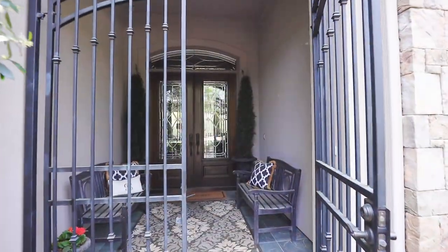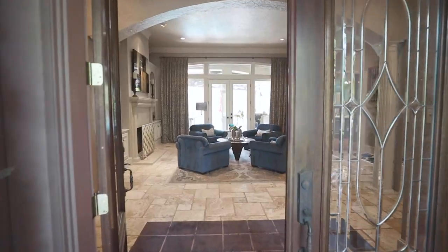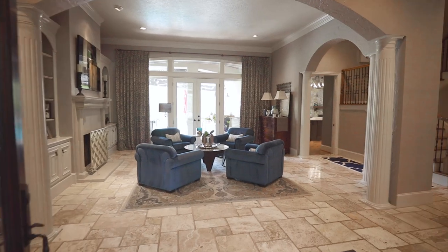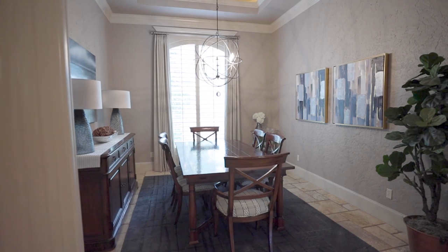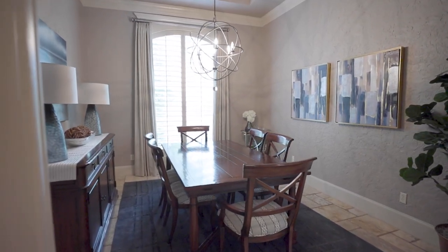There's a gated courtyard entry, hardwood flooring, built-ins, graceful columns, a soft neutral paint palette in today's colors, and exceptional finishes throughout.